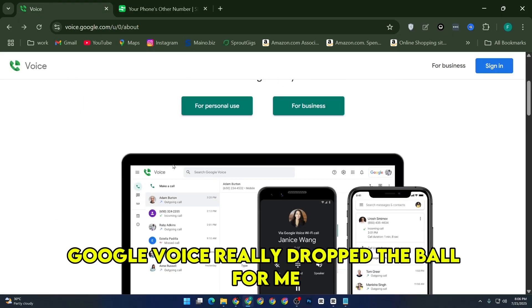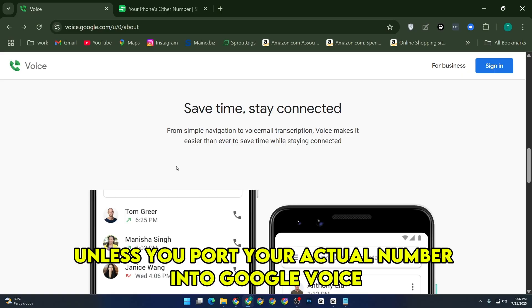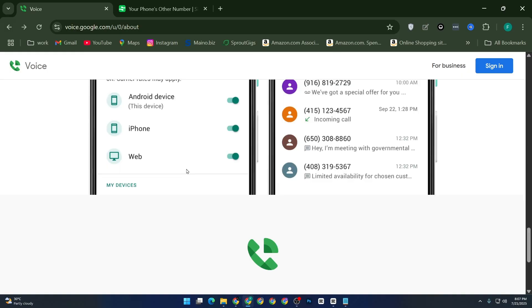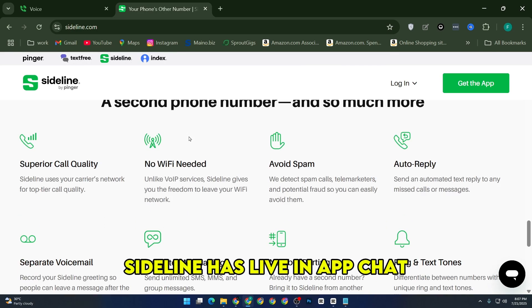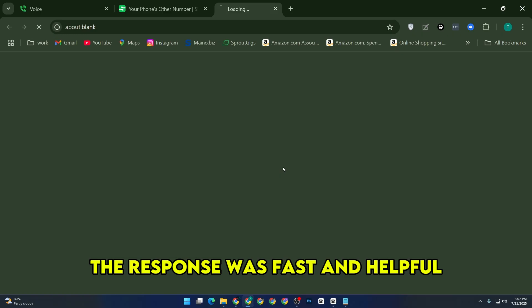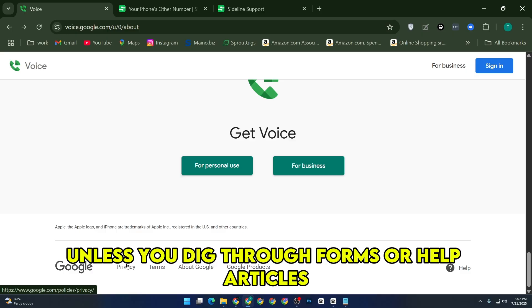Google Voice really dropped the ball for me when it came to things like verification codes. Unless you port your actual number into Google Voice, which I didn't want to do, it doesn't support receiving verification codes reliably. Sideline, on the other hand, handled all of that without any issues. I've also got to mention the support — Sideline has live in-app chat, which I used once when I had a setup question. The response was fast and helpful. Google Voice doesn't really offer anything like that unless you dig through forums or help articles.